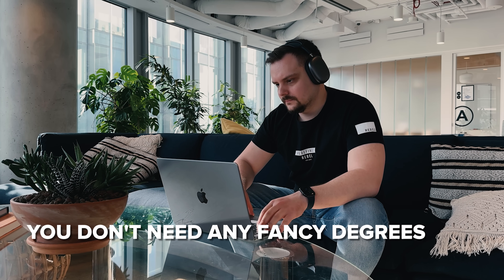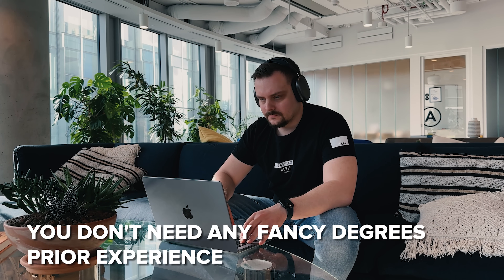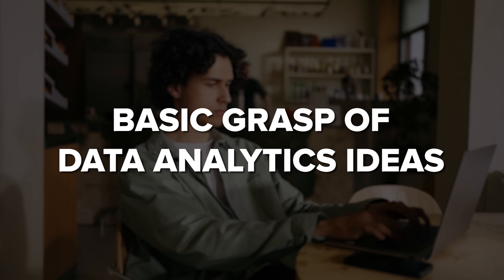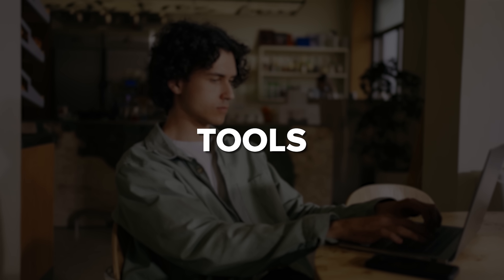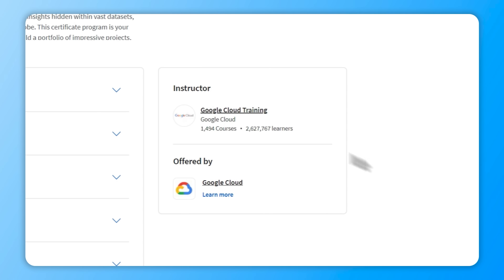You don't need any fancy degrees or prior experience to kick off your journey into cloud data analytics. This certification program is the perfect starting point for anyone who is ready to dive into the world of data and make an impact. Although there aren't any strict requirements, I would recommend having a basic grasp of data analytics ideas, skills and some tools. But don't worry if you are a total newbie — the professional instructors at Google have got your back with some bonus content that will bring you up to speed.